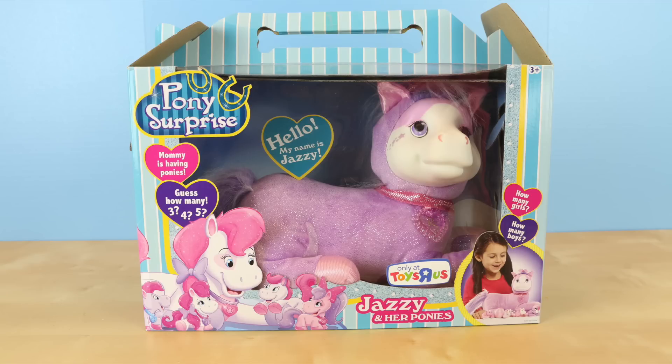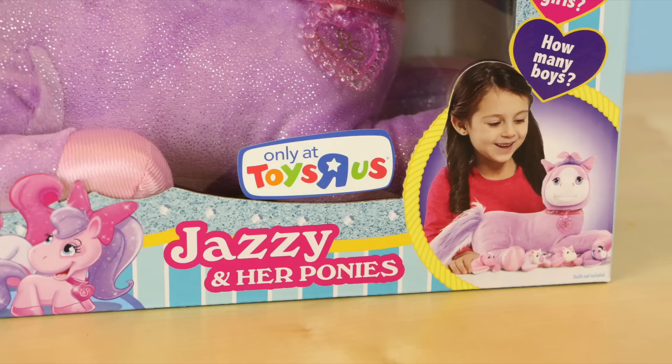Hello there everyone, welcome back. This is Sarah. Today I'll be opening up another pony surprise toy. This is a really pretty purple pony and her name is Jazzy.